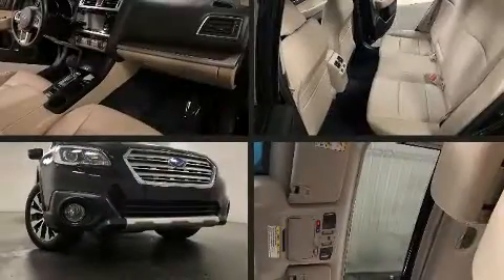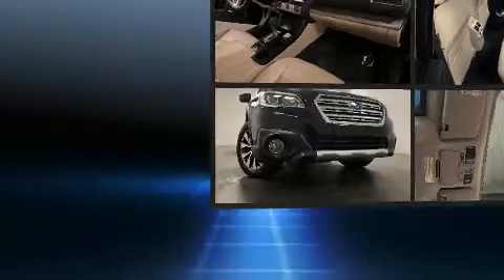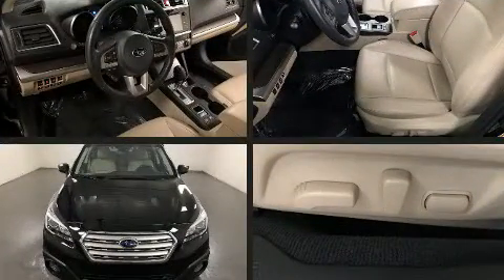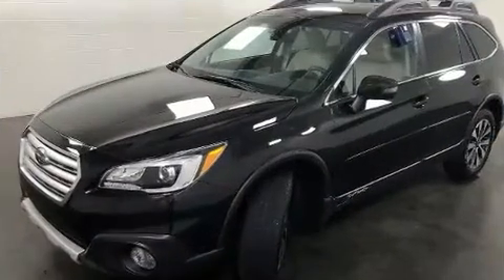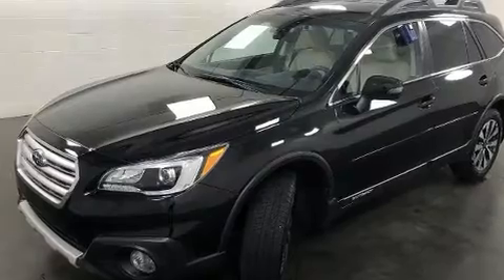The 2017 Subaru Outback achieves smooth gear shifts thanks to its 2.5-liter four-cylinder engine, and all-wheel drive keeps this model firmly attached to the road surface. Subaru prioritized practicality, efficiency, and style by including variably intermittent wipers.